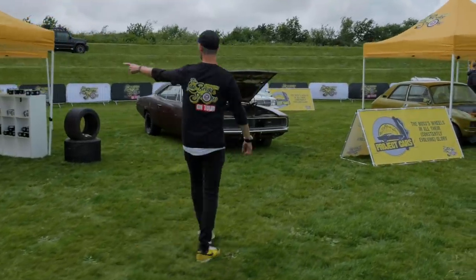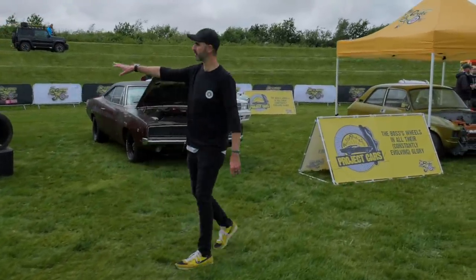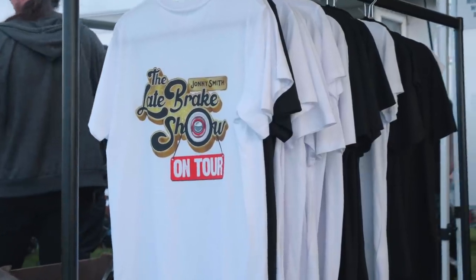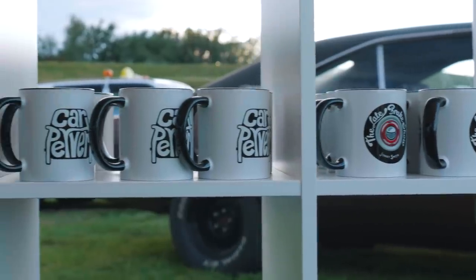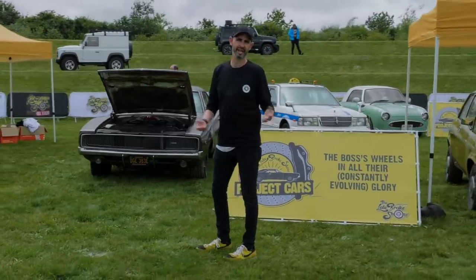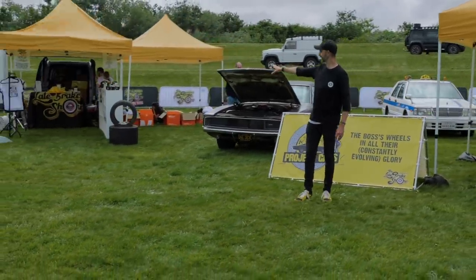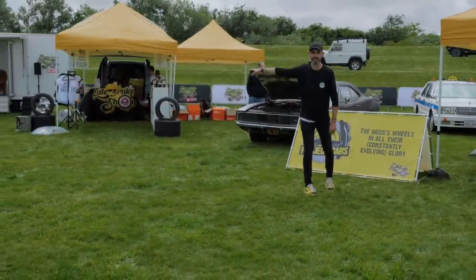We have got some merch. My wife has been beavering away on Late Break Show proper merchandise, which you've got there, and Carpervert merchandise - because remember the channel used to be called Carpervert, and my AKA is Carpervert really. Feel free to buy some merch - it's available in the e-shop.